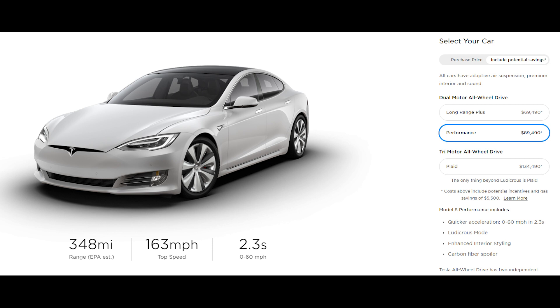Currently, the fastest Model S — the Performance — can do 0-60 in 2.3 seconds. This is already hypercar territory. Top speed is limited at 163 mph and the Model S Performance gets 348 miles of range if you drive normally. This is already super impressive, and all for under $90,000.